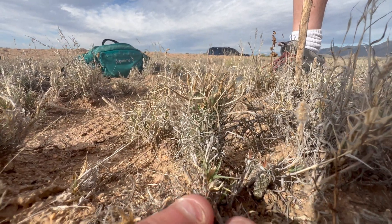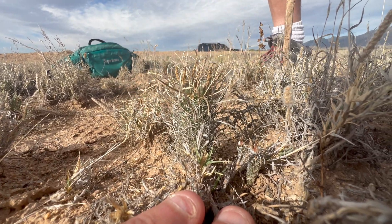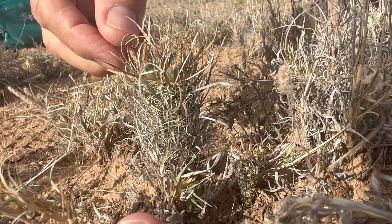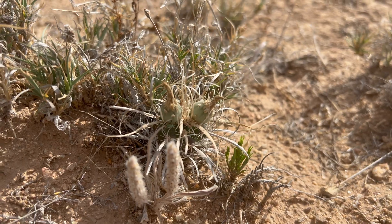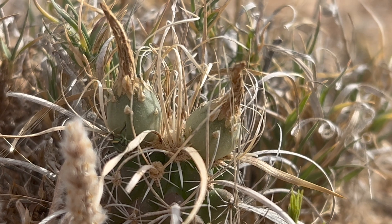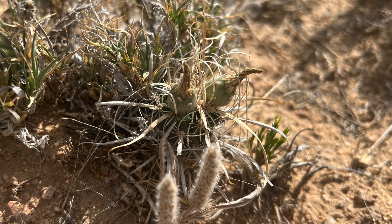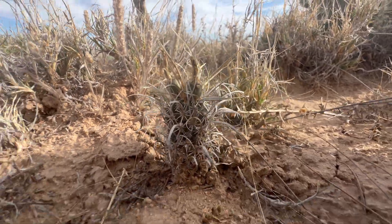If you were to estimate the age of these plants — this larger parent plant here — easily 10 years. It's a very dry environment, very cold in winter, and they only have a short window of time to grow. They go into a summer dormant period for the most part. We've had some recent rains here that have actually been quite beneficial — these guys have really pumped up a lot in the last couple of weeks.